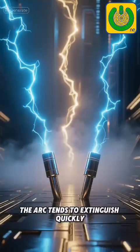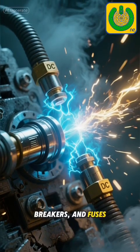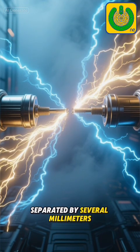In AC, the arc tends to extinguish quickly. In DC, it can persist, extend, and continue consuming metal, burning terminals, breakers, and fuses. That's why a DC arc can continue even when the contacts are separated by several millimeters.